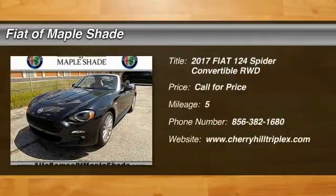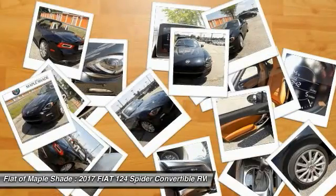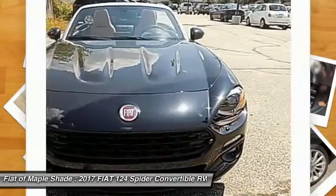You are going to love the 2017 Fiat 124 Spider. The Fiat 124 Spider exterior offers the classic roadster style design that is sure to turn heads.